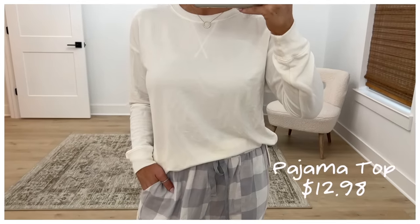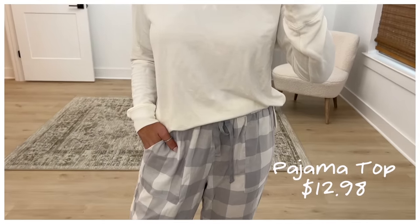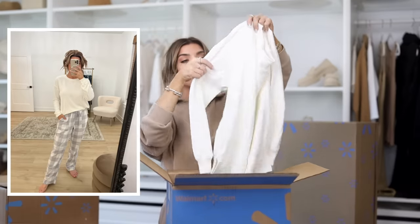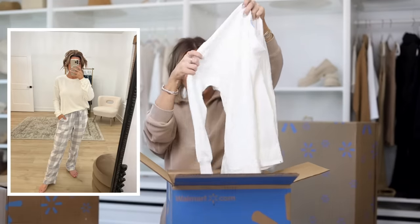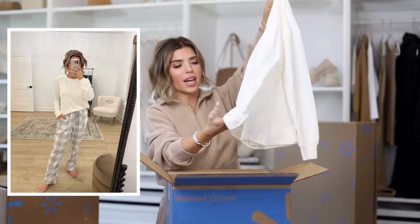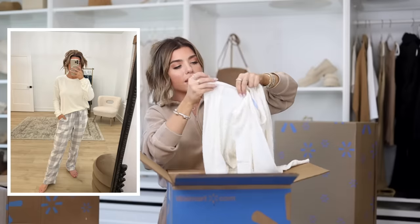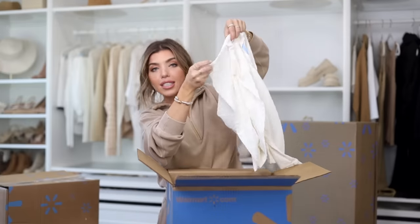This is the matching top to those Joy Spun pajama pants — $13, size small, in a cream solid. It comes in lots of different color options. It looks like it has a slightly dropped sleeve, a sweatshirt hem on the bottom even though it's not fleece-lined, very light, and it also has a side slit.